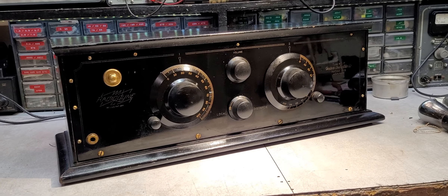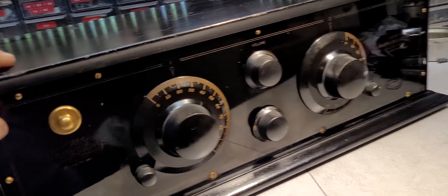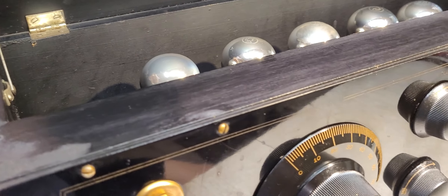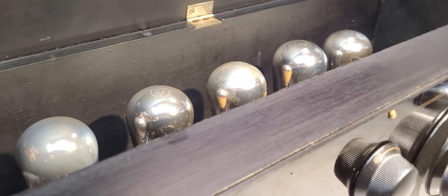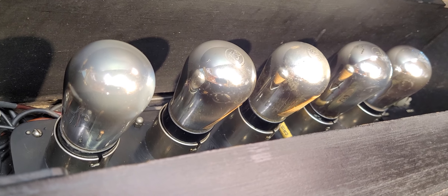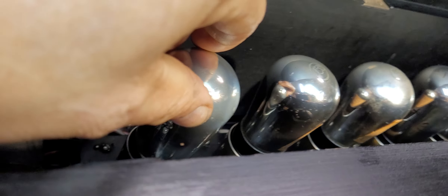Another unique thing I think that sets this set a little bit forward, other than being a rather attractive set, is the whole layout inside. I think it's just a cool looking set. Let me get up in here — let me slide it forward just a little bit. One can see it is a five tube set.